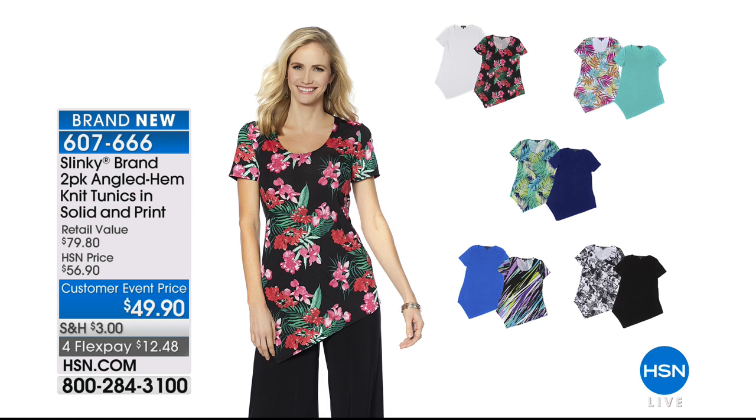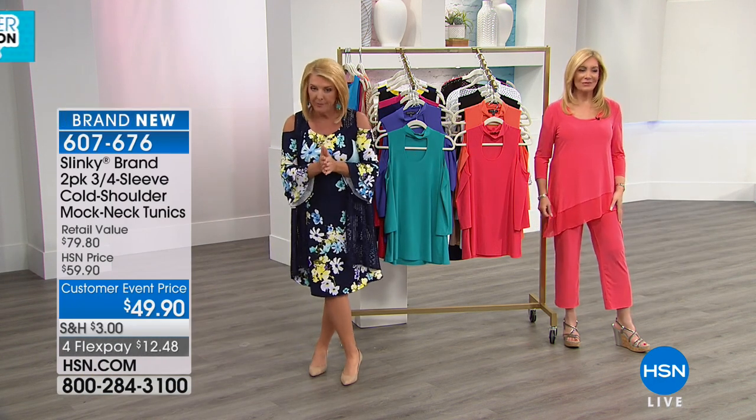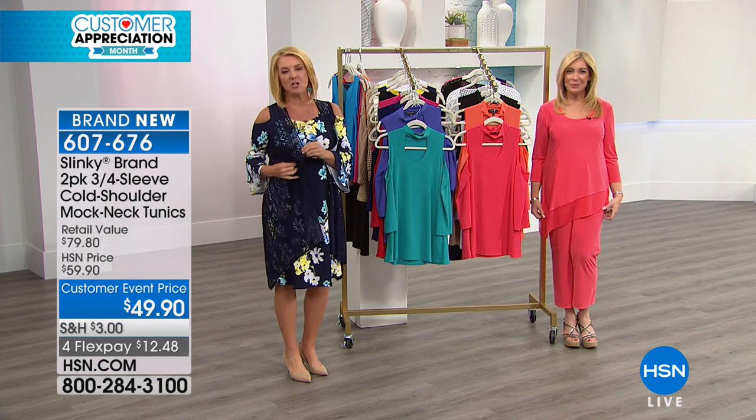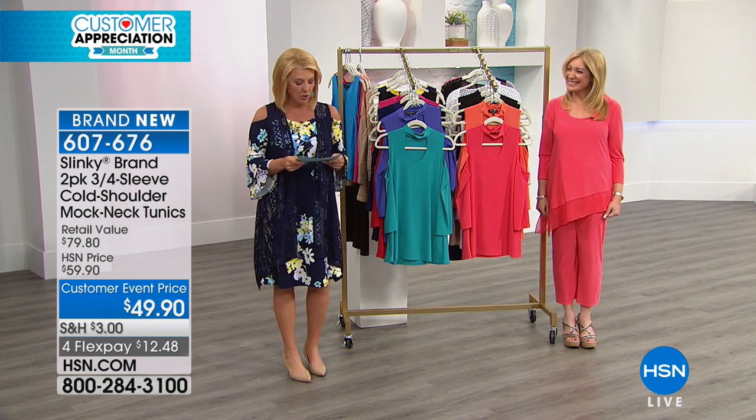We also have a two-piece angled hem tunic set — everybody gets a solid and everybody gets a print. It's brand new customer event pricing, which means a short time on the savings, and we have four flex pay. Everything you've seen — the crop, the palazzo — you can wear it back to those. My dress is still available too, in case you're channel surfing.